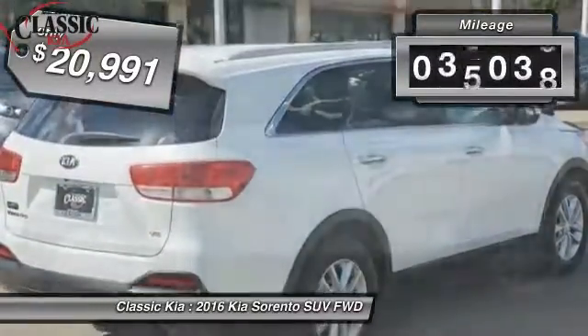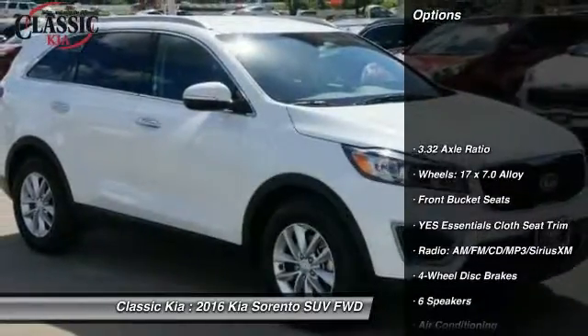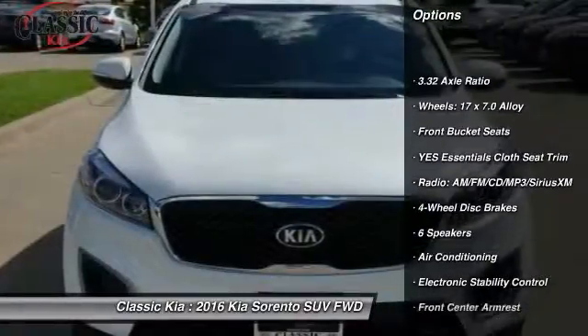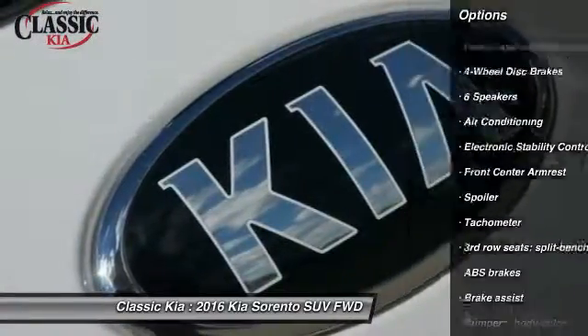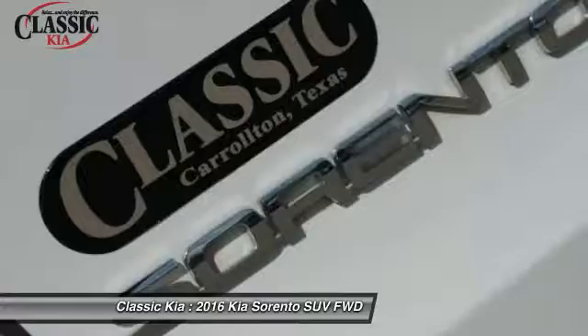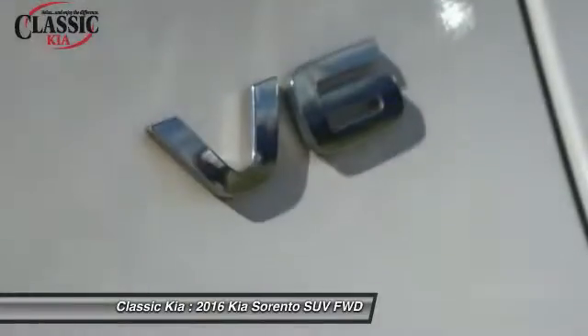This vehicle has less than 40,000 miles. Here are some of this vehicle's great options: traction control, dual airbags, air conditioning, front power steering, four-wheel disc brakes, power windows, trip computer, rear window defroster, electronic stability control, security system.